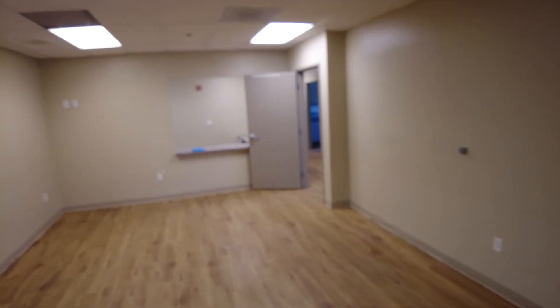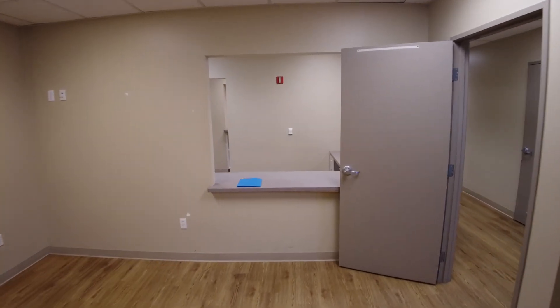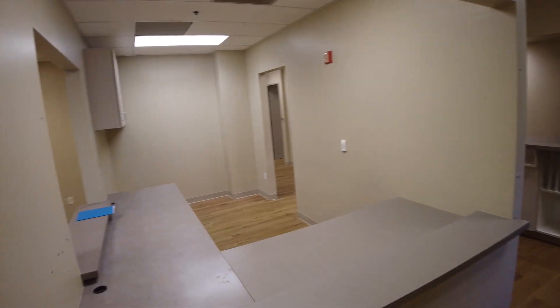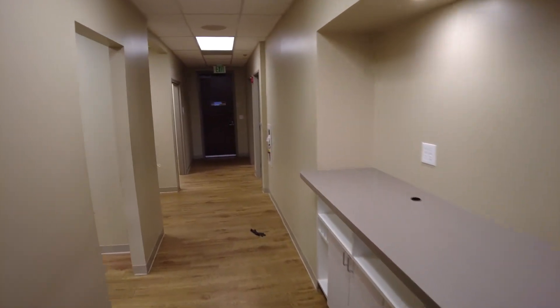This is for Cooper Surgical to get an understanding of the layout in here. You first walk in, this is the waiting area back here. Over to the left, this is behind the waiting area.